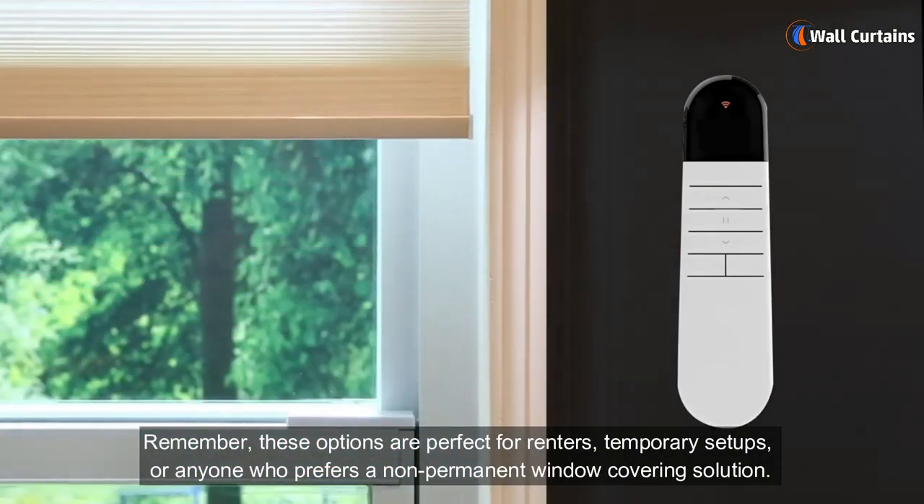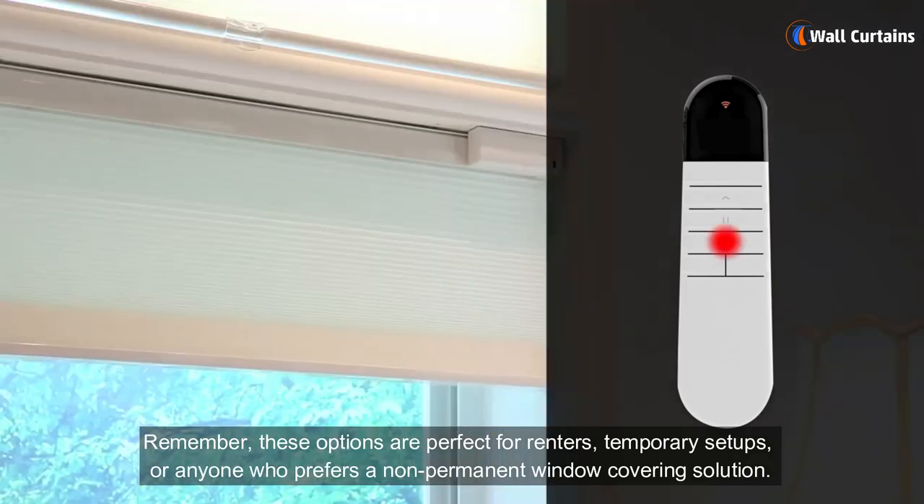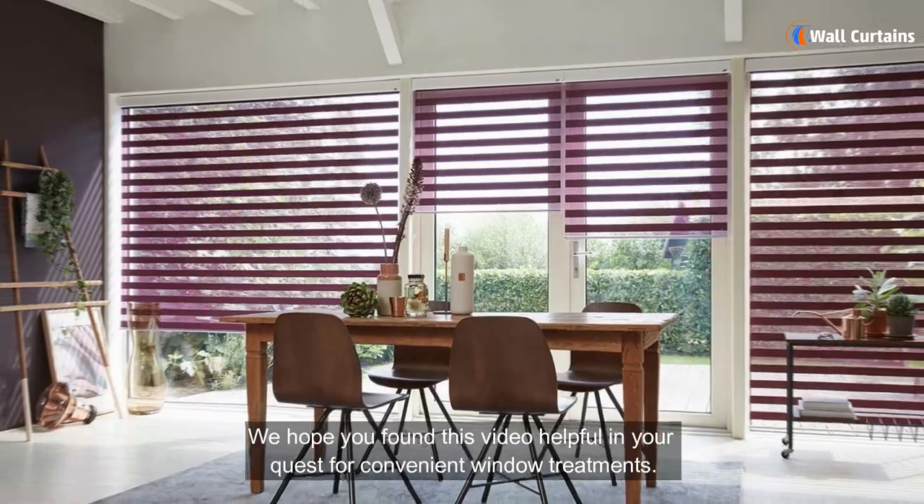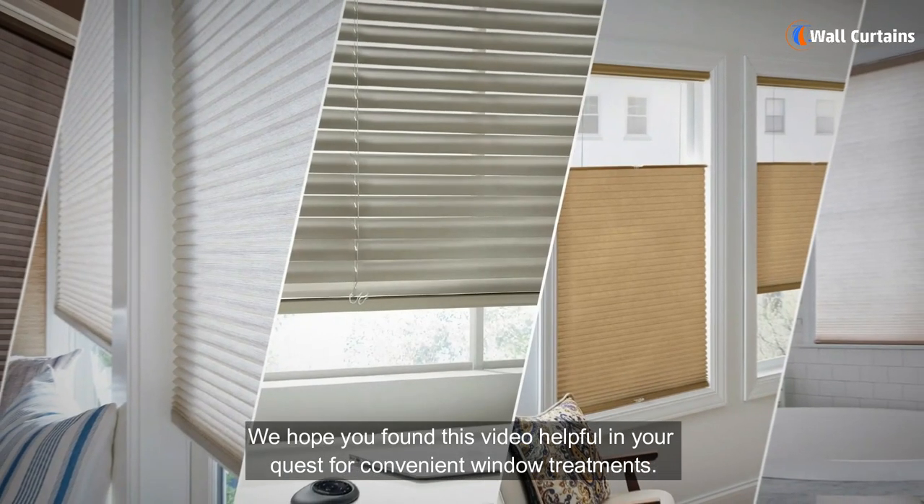Remember, these options are perfect for renters, temporary setups, or anyone who prefers a non-permanent window covering solution. We hope you found this video helpful in your quest for convenient window treatments.